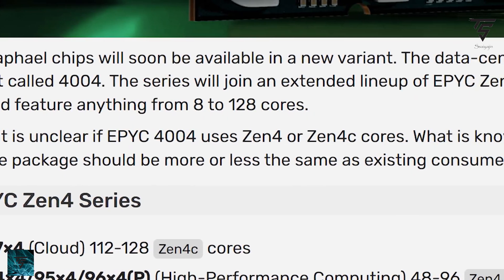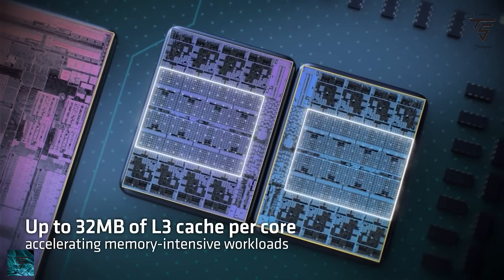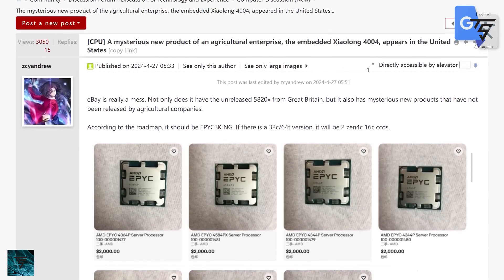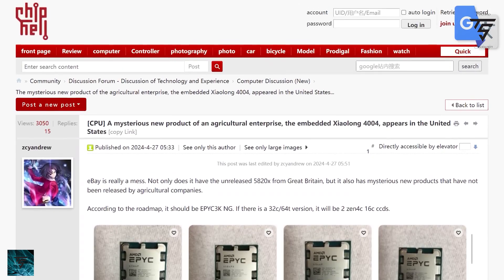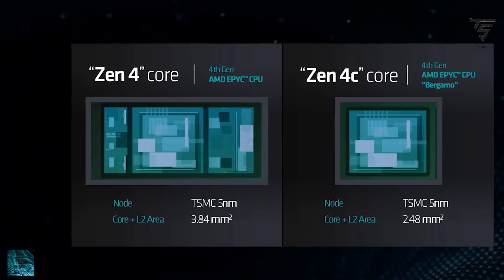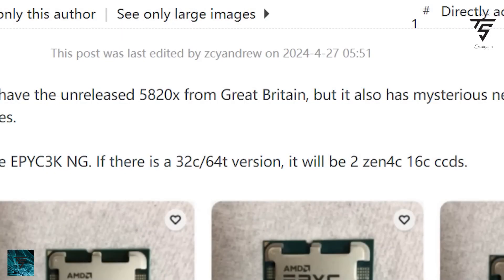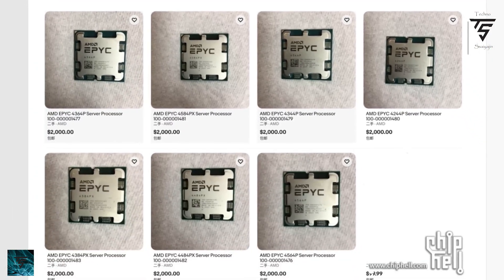Next up, AMD is going to launch an EPYC 4004 series for the AM5 platform. We now have retail listings for it — there are variants with 32 cores and 64 cores. It will use Zen 4c cores. This is a bit unusual because it's on the AM5 platform with mostly all the features of EPYC, and it also includes X3D.